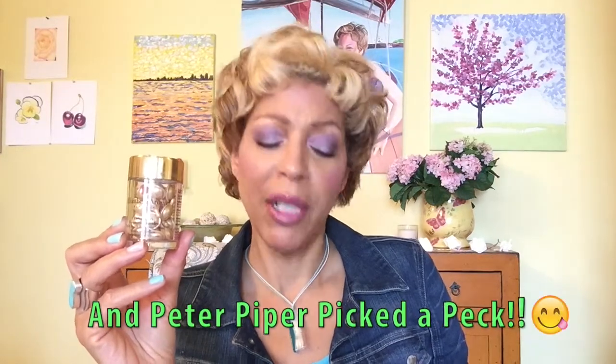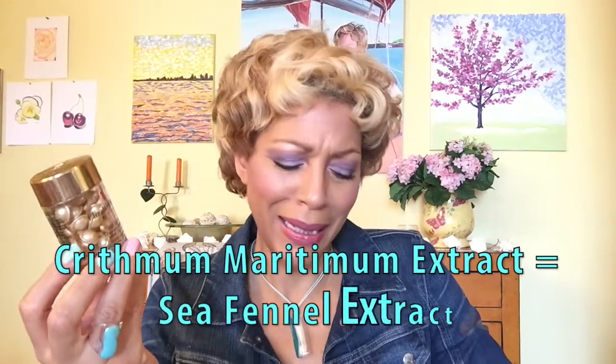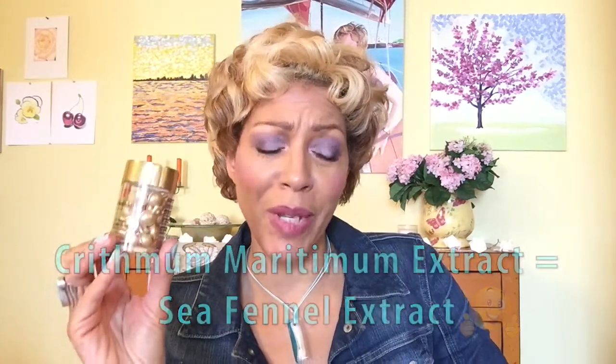Then there's another form of vitamin A, which is a plant-based vitamin A called C-Phenyl Extract. Listed on their ingredient list they call it Crithmum maritimum extract, but basically it's C-Phenyl Extract, and this is another form of vitamin A.